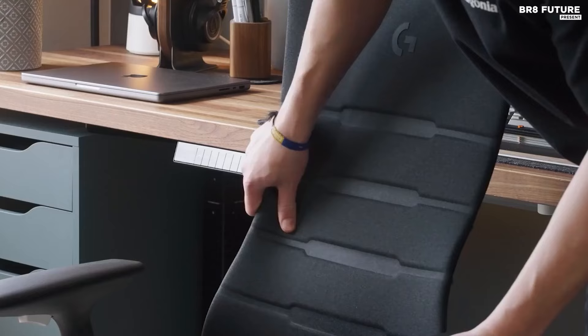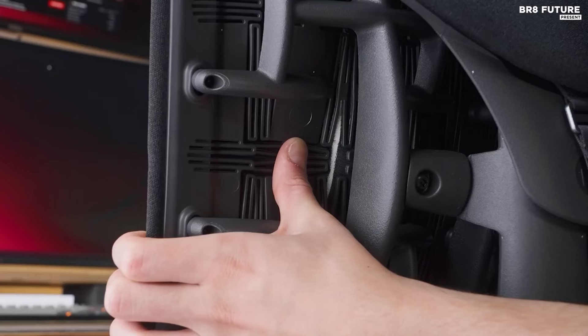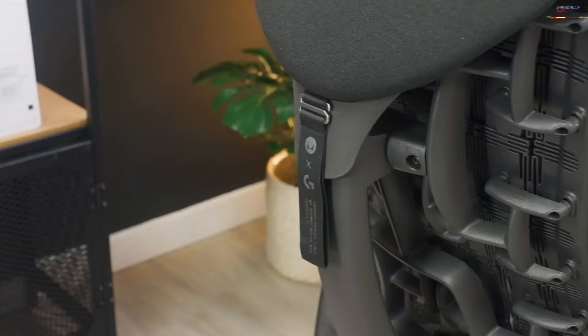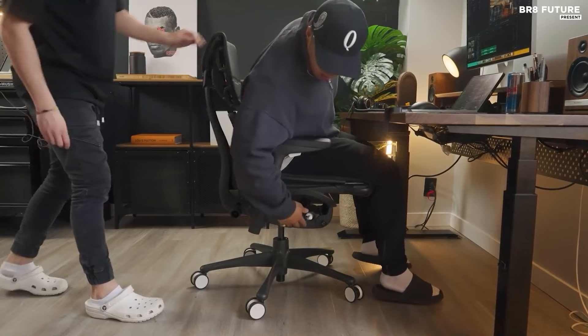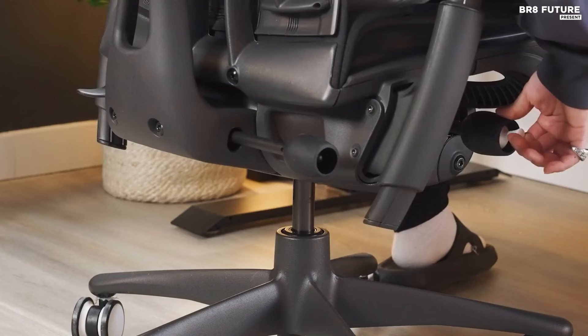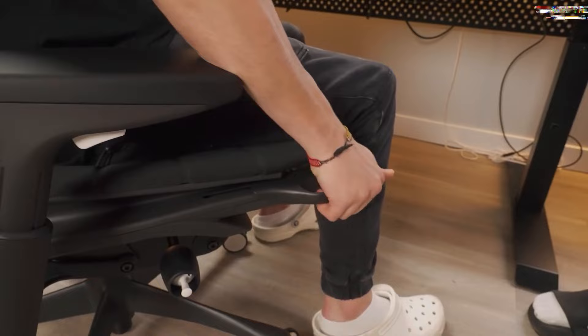Adorned in a sleek black and blue color scheme with subtle Logitech branding, it exudes sophistication amidst the flashy gaming chair landscape. Unveiling the Embody is an experience in itself, as its fully assembled form emerges from a colossal box, sparing you the hassle of assembly. Once seated, its unparalleled comfort becomes immediately evident — designed to cradle your body, it ensures hours of gaming bliss without a hint of discomfort.